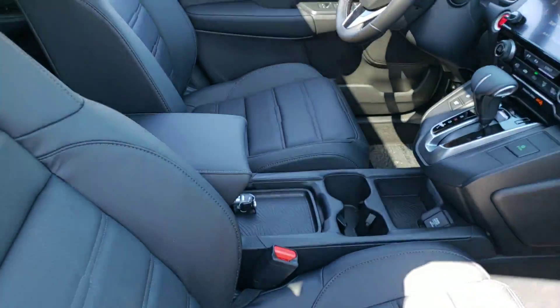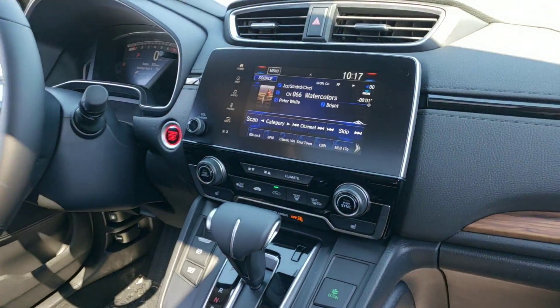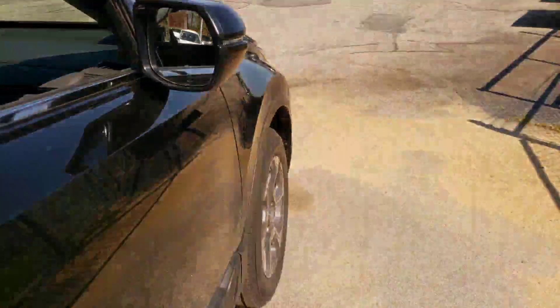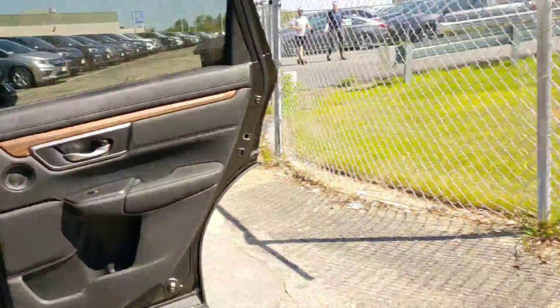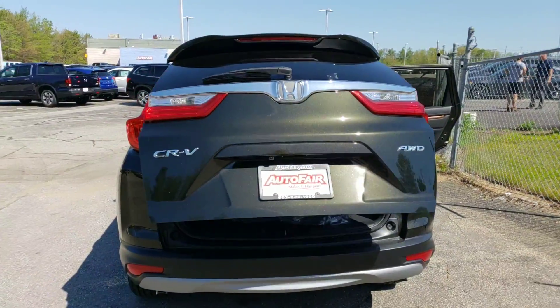Quick shot of your interior here — really, really nice vehicle, cool features. Shot at the back — I have the seats folded down for you so you can see the cargo space and the power tailgate.